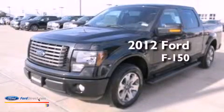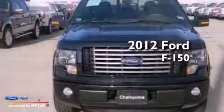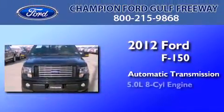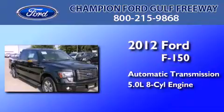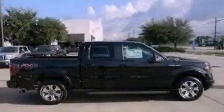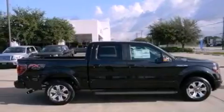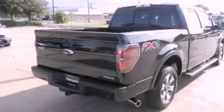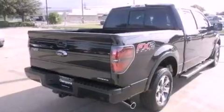This is a brand new 2012 Ford F-150. This truck has an automatic transmission and a 5.0-liter V8. Features include traction control and stability control systems, side curtain airbags, door reinforcement beams, and an auxiliary power outlet.